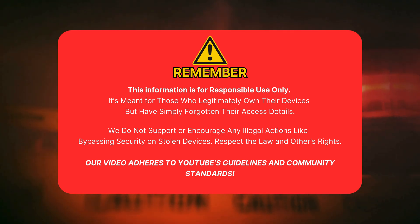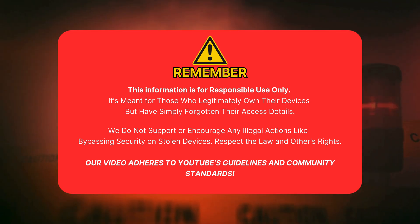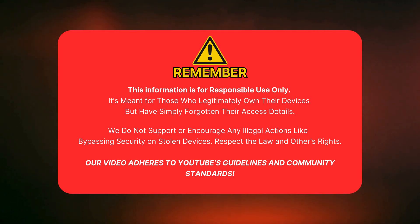Remember, this info is for responsible use only. It's meant for people who legitimately own their device but forgot their access info. We don't support illegal actions like bypassing security on stolen devices. Respect the law and others' rights. Our video follows YouTube's guidelines and community standards. Now let's get started.